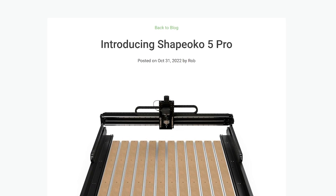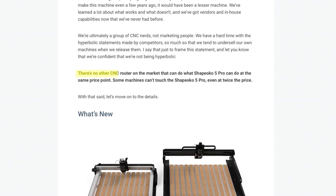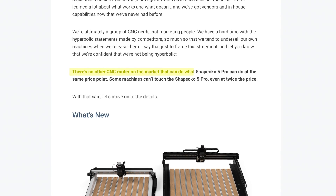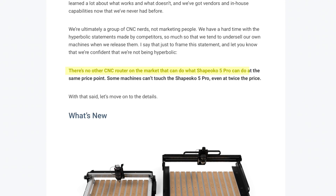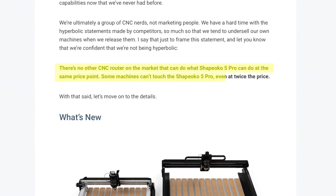Let's get all of our information about the Shapeoko 5 Pro from the official release, released on Halloween, October 31st, on their blog — I'll leave a link in the description. This is what Shapeoko says: "There is no other CNC router on the market that can do what the Shapeoko 5 Pro can do at the same price point. Some machines can't touch the Shapeoko 5 Pro even at twice the price."